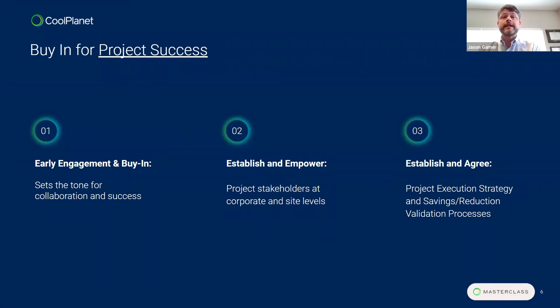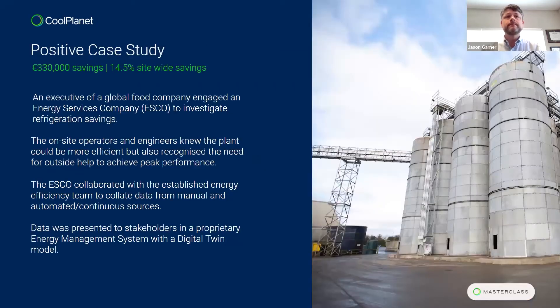It's important to establish and empower project stakeholders at corporate and site levels — identifying the right people, whether third-party subcontractors like an ESCO or whoever it may be, establishing key team members and empowering them in their roles. Another critical point — which David will drive home — is to establish and agree the project execution strategy: understanding what the savings, reduction, and validation processes are. These three key points form the groundwork and foundation for project success.